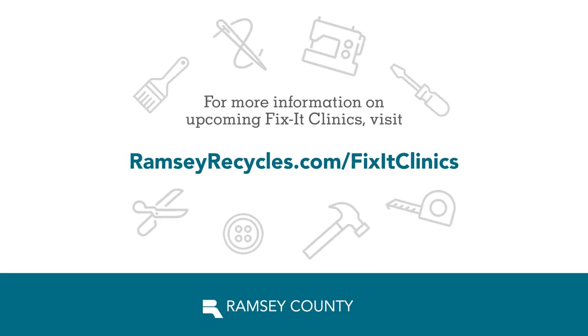To see a list of dates and locations for upcoming Fix-It Clinics, visit RamseyRecycles.com slash Fix-It Clinics.